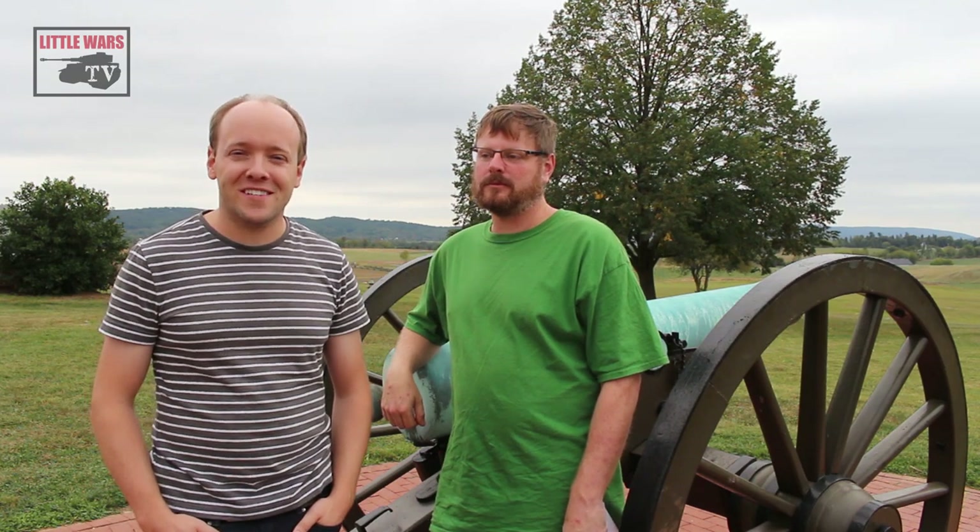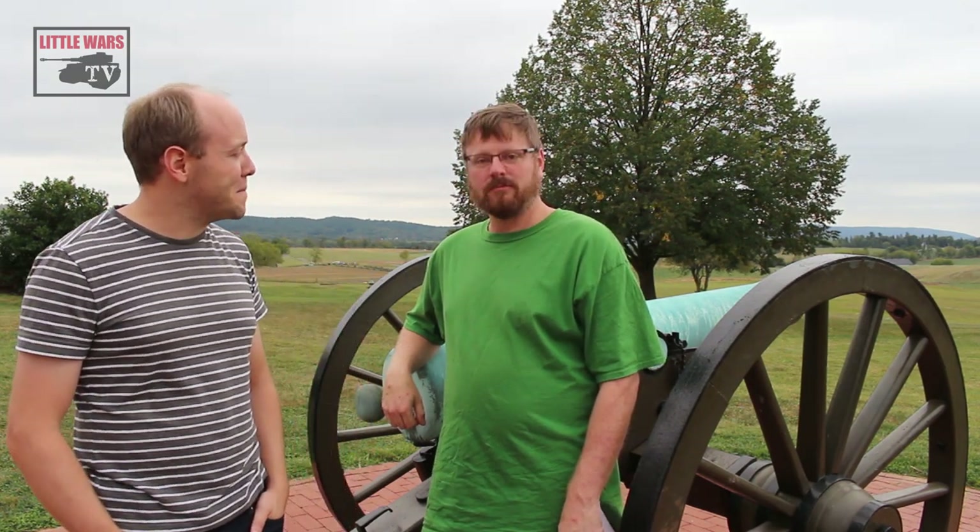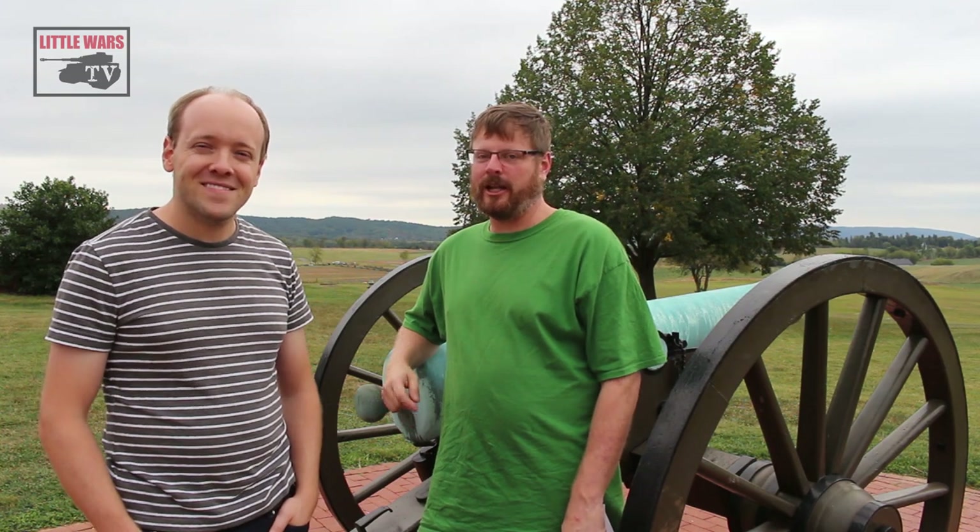Thanks for joining us for this extended battlefield walk. If you enjoyed it, like the video and subscribe to Little Wars TV. Be sure to watch our massive Antietam war game to see how we rewrite history. And if you'd like to walk along with a couple of history nerds at a different battlefield, leave us a comment and let us know where you'd like to go next.